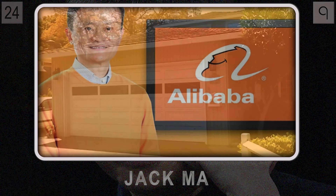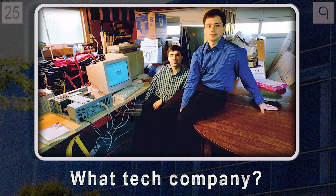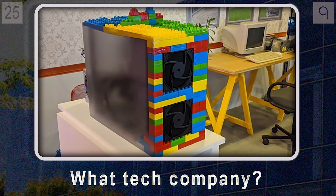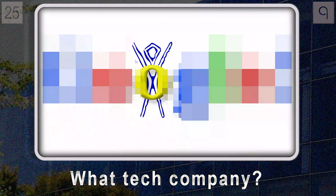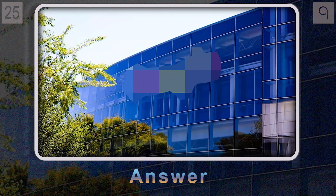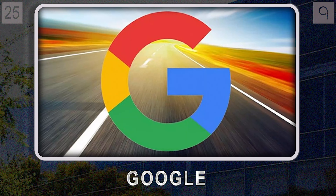And the final question, number twenty-five: what tech giant started in a rented garage, even building their first server storage rack out of Legos? Now their products are everywhere, but you can still see that playful, creative spirit in everything they do — remember their first doodle back in 1998, for the Burning Man festival? If you're picturing a colorful logo and a world of information at your fingertips, it's Google — from a garage to a global empire.